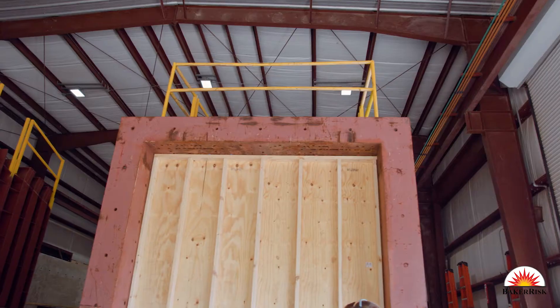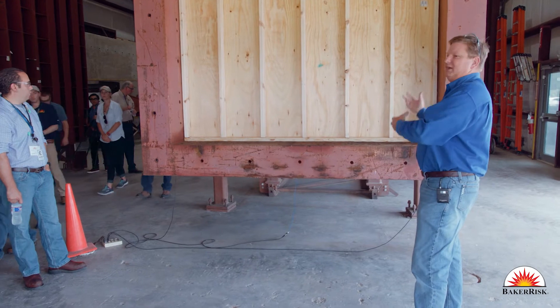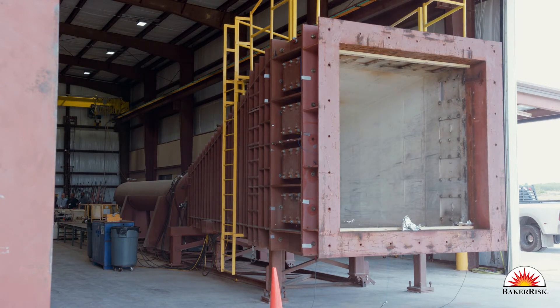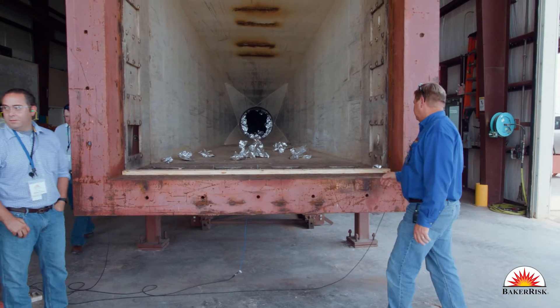Our structures team uses a shock tube to measure the response of a building system, say a wall system or a door, to see how it will actually respond under a blast load. That information helps us better predict possible damage to a building and also to design buildings to be blast resistant.